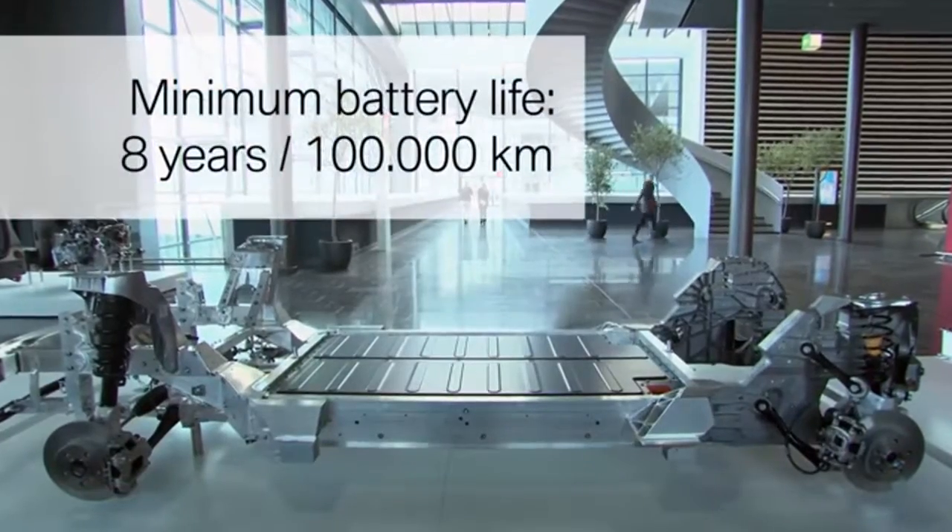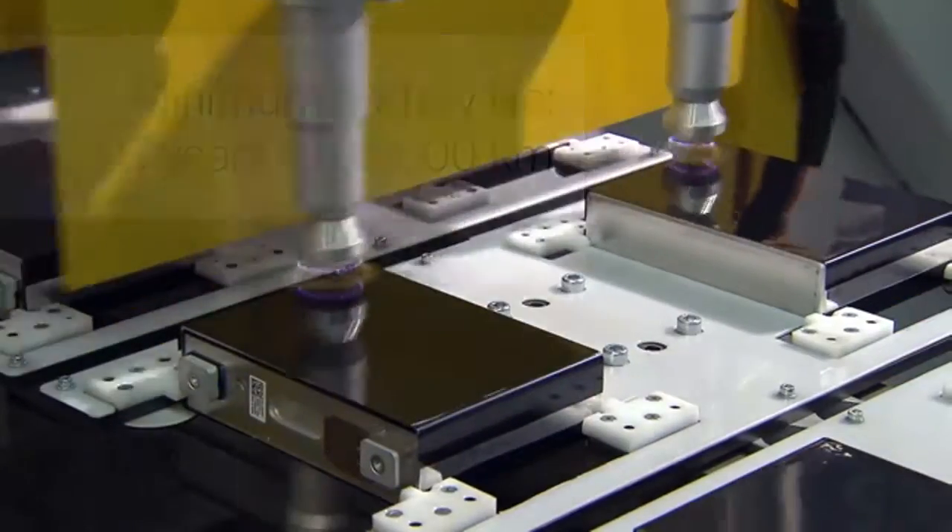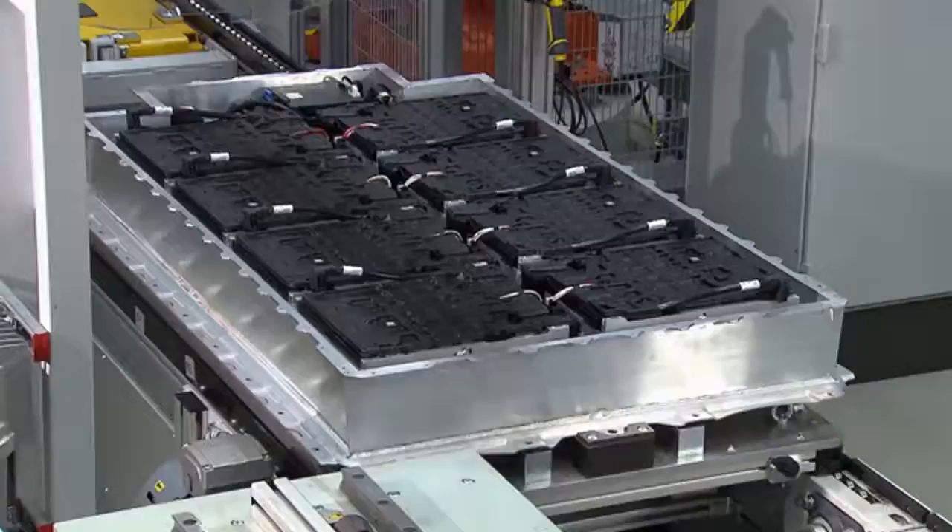The durability and reliability of every single battery and all components of the High Voltage Power Pack system are ensured through abuse tests.